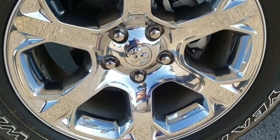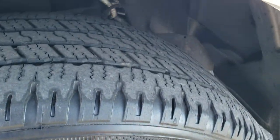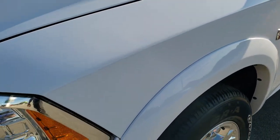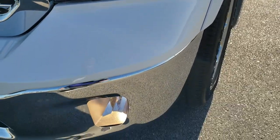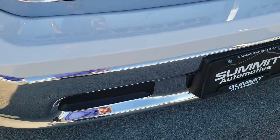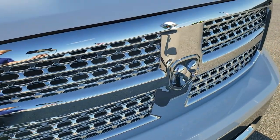Comes with the 20-inch factory alloy rims with the chrome covers. Goodyear Wrangler 275/60R20 tires — they've got just a little bit under half the tread left, still some decent tread there. Front fender is in nice shape, no dents or dings. Comes with the projector lamp headlamps and the factory LED running lights. Front bumper is in excellent condition — no dents or dings. Comes with the factory fog lights, and the grille is in really nice shape as well.